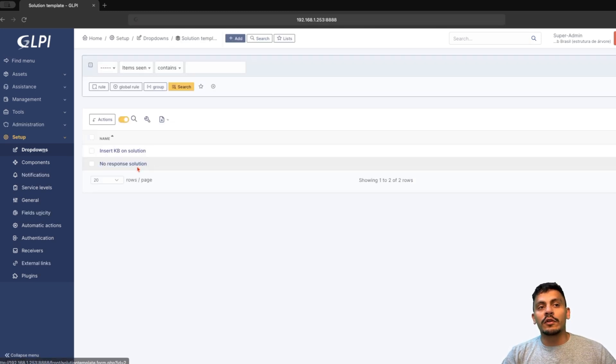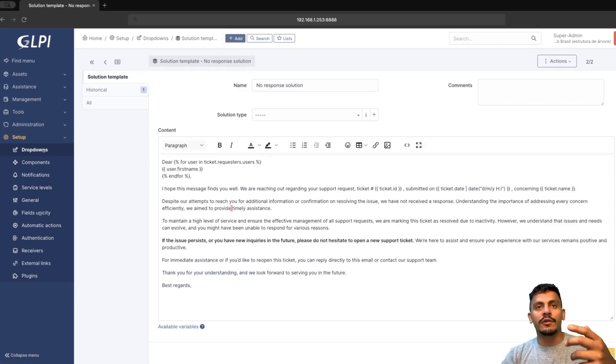On solution templates, we have a no-response solution — you can create more here. In this scenario, after three or four follow-ups, we are going to solve the ticket without a response. I left a message to the user so they understand that the ticket was closed due to lack of information or without response, and we had to close the ticket — but they can open it again. So be very polite on this solution template.